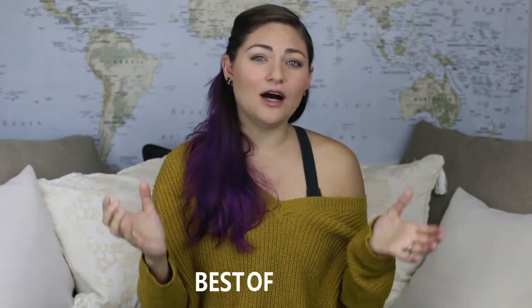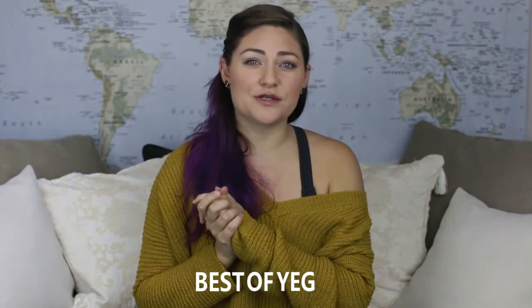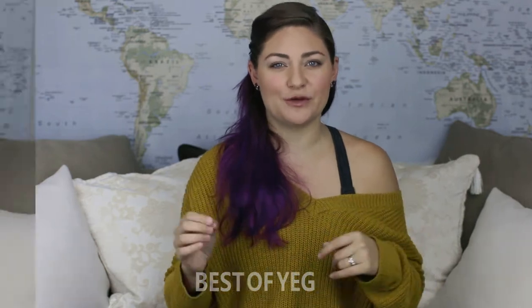There is so much more to come. If you are interested in joining TL Travel for a group trip to either Thailand or Bali in 2018, then please head over to www.tltraveltrips.com and feel free to use the discount code BESTOFYEG for $200 off of your $600 trip deposit.